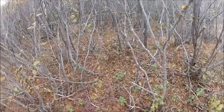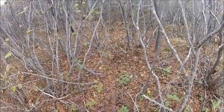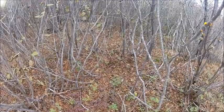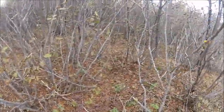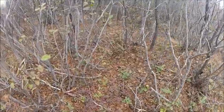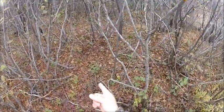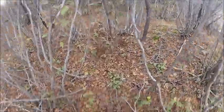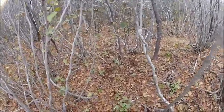That's a coyote snare I've got set there on that lead. There are a few grouse around here today — should have my .22 anyway. That's the coyote set. As you can see, the opening of the snare is much larger than the fox snare.